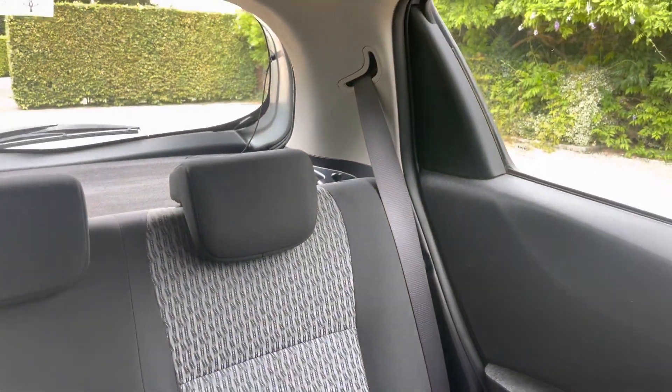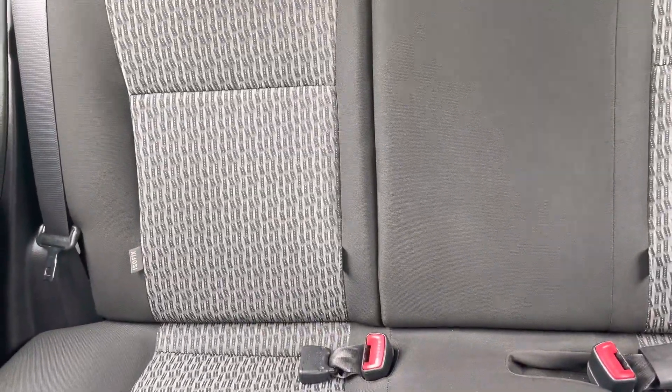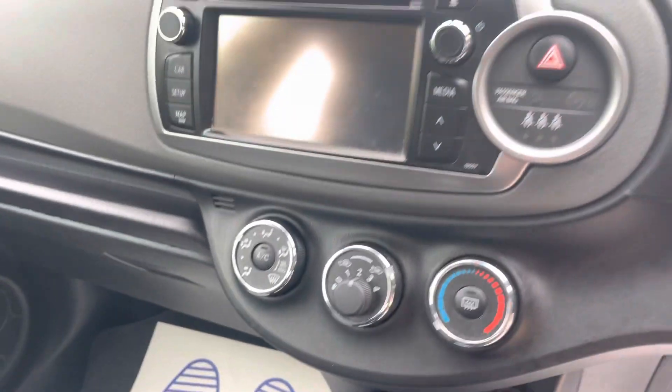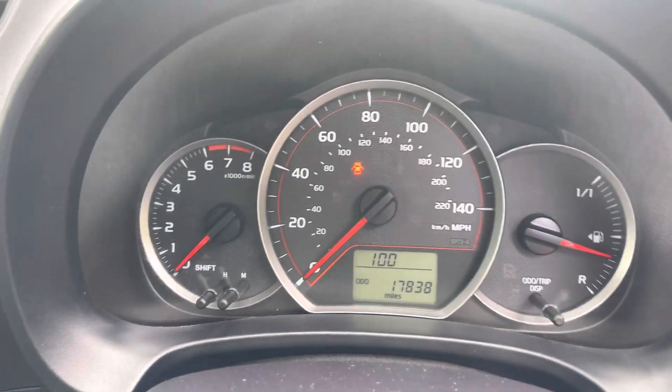In the back, three proper seat belts — the middle one stowed away in the headlining, and fixed to the two outer seats. Cup holders throughout, here and down here. Auxiliary charging point — the list goes on. And as I mentioned, 17,838 miles. Amazing.